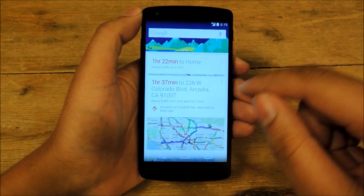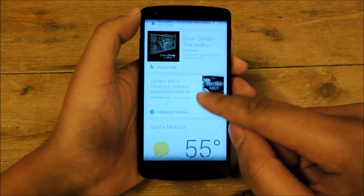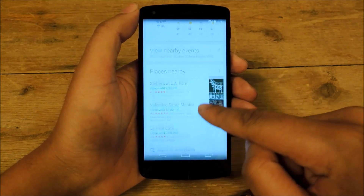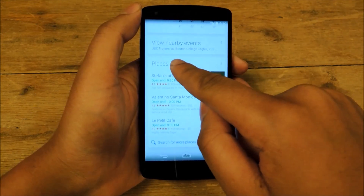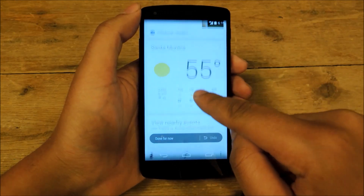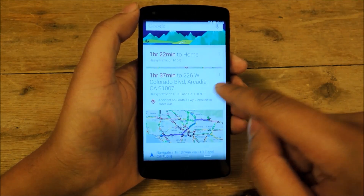The more you use Google Now, the more you're going to get cards based on things it thinks you're going to be into — cards about your sports teams, cards about the weather, cards about events that are happening nearby. If you don't like any of these cards, you can just swipe them away, and then you won't have to worry about it. Just keep using it and give it a chance, and I think you're going to find it to be pretty useful.